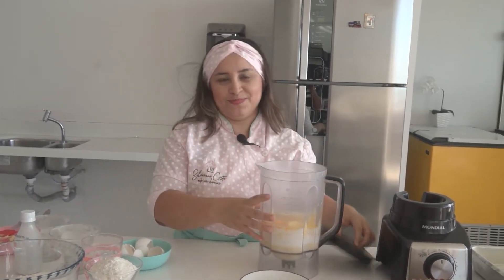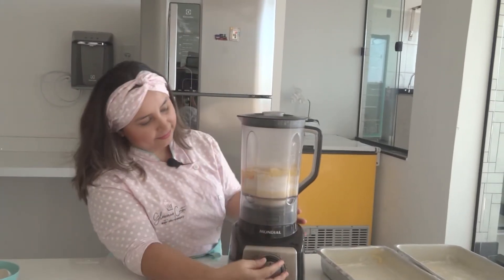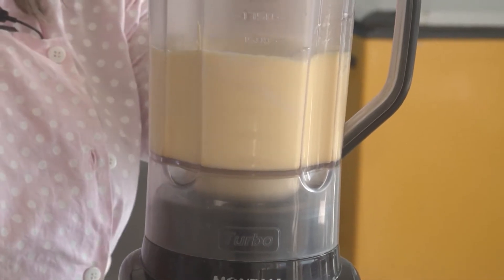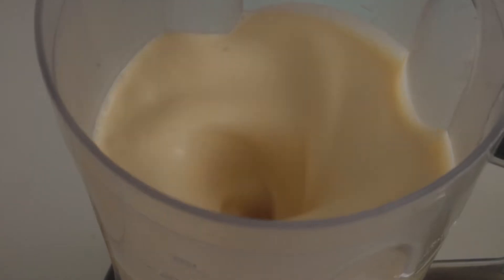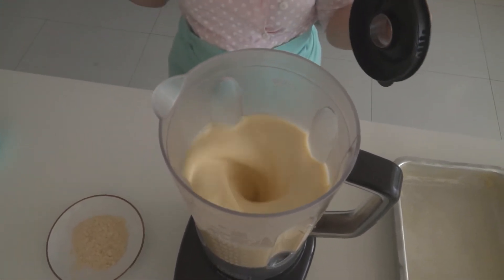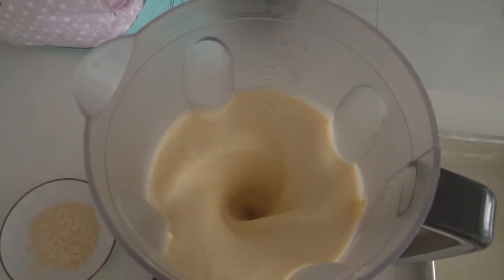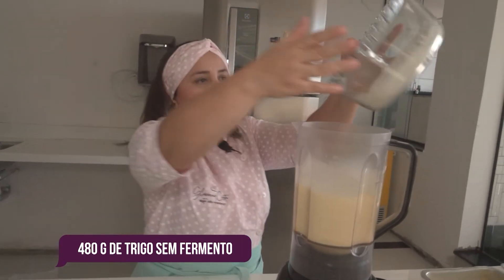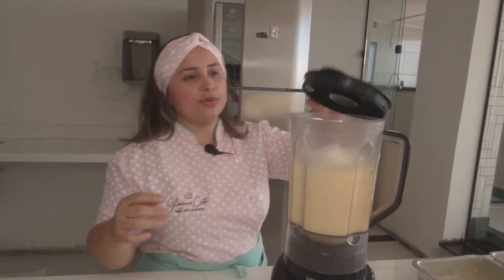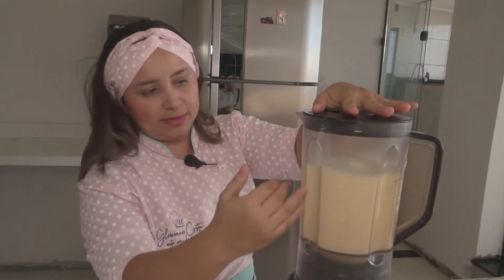Vamos levar para bater no liquidificador por 5 minutos. Após 5 minutos a gente dá uma paradinha e a gente acrescenta a farinha de trigo sem fermento. Aí a gente dá só mais uma misturadinha, até eles se misturarem, se agregarem.